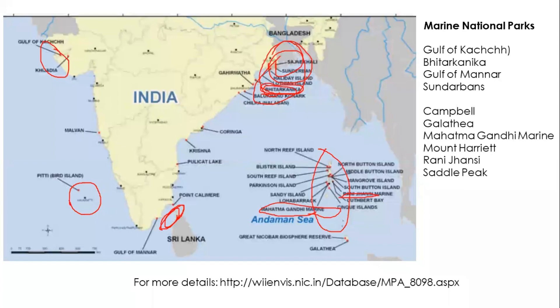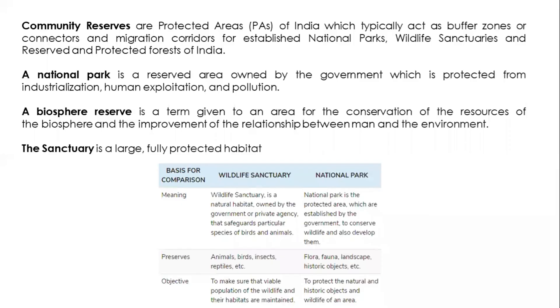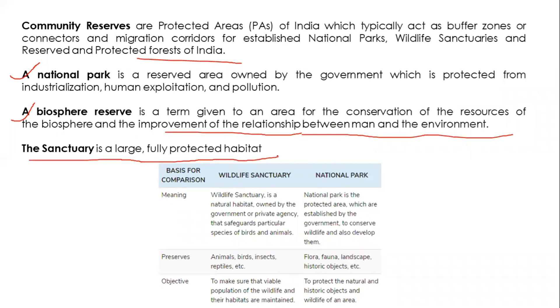There are four major categories of protected areas. A community reserve acts as a buffer zone connecting national parks, wildlife sanctuaries, and protected forests. A national park is a reserved area protected from industrialization and human exploitation. A biosphere reserve is a place where all natural resources must be conserved, with improvement in the relationship between humans and the environment. A sanctuary is a large, fully protected habitat, mostly species- or organism-specific.